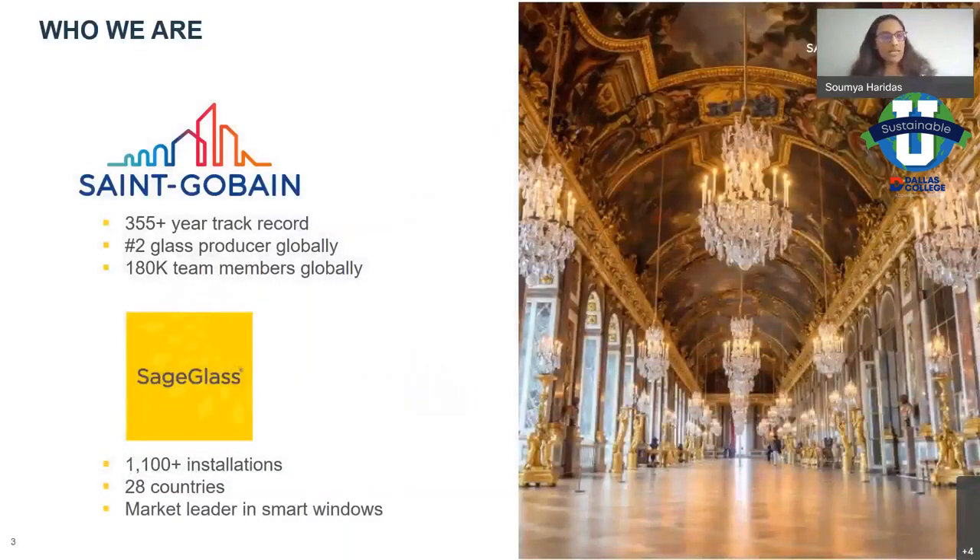Who we are: we are a Saint-Gobain company. Saint-Gobain is a French-originated company, 355-plus years old. The picture on the right is actually the Palace of Versailles, right outside of Paris — the company was founded to make mirrors for that palace. SageGlass is owned by the Saint-Gobain group but is based in Faribault, Minnesota. This is the only manufacturing facility of SageGlass, and it has been supplying high-performance, high-end glazing to over 28 countries around the world, with over 1,000 installations.